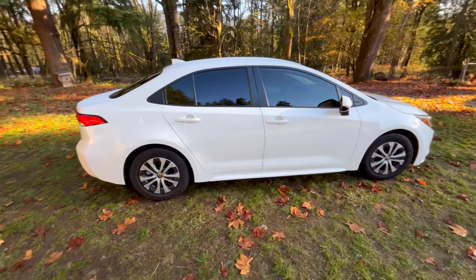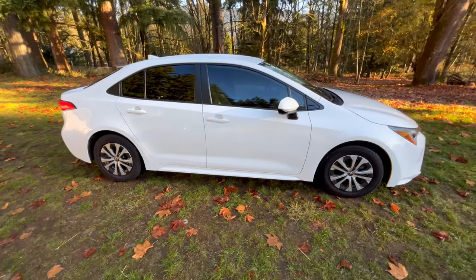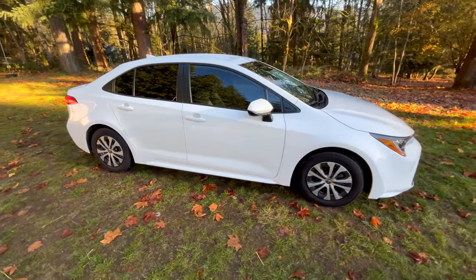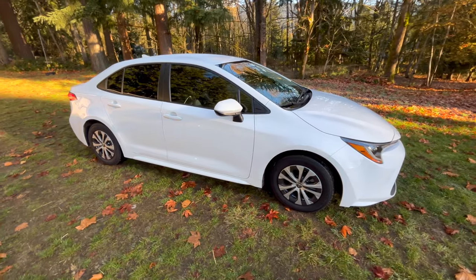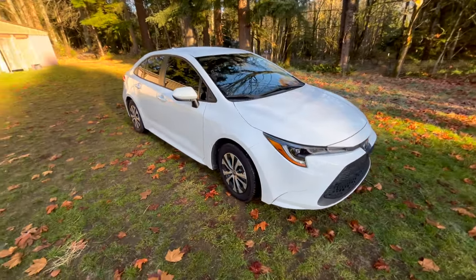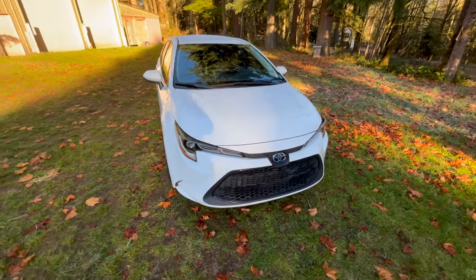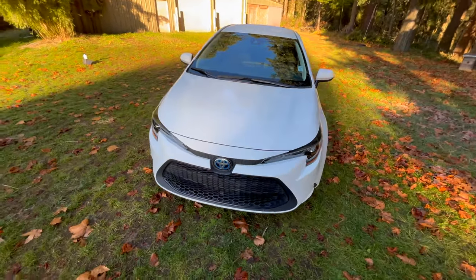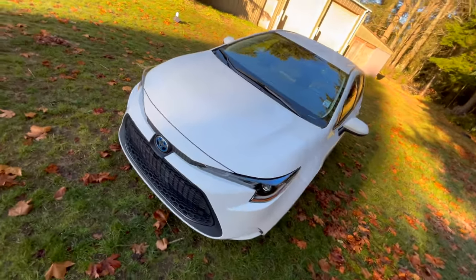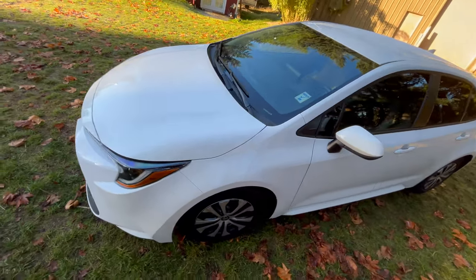This is our 2022 Toyota Corolla Hybrid. We bought it with one year and 26,000 miles on it. I've put about a thousand miles on it, washed it a couple times, added some fuel to it. So far I'm able to get in excess of 60 miles per gallon out of this vehicle.